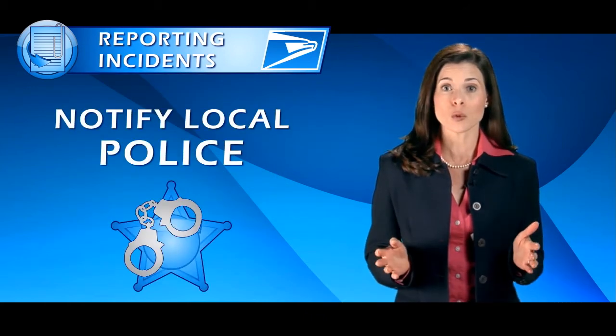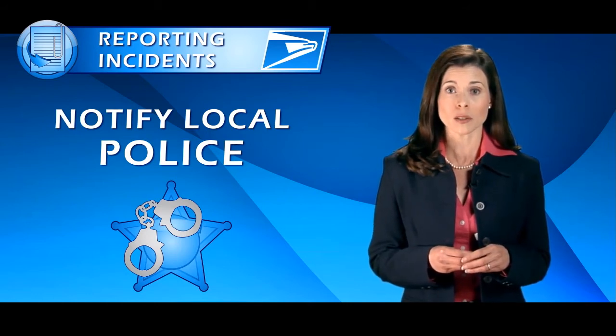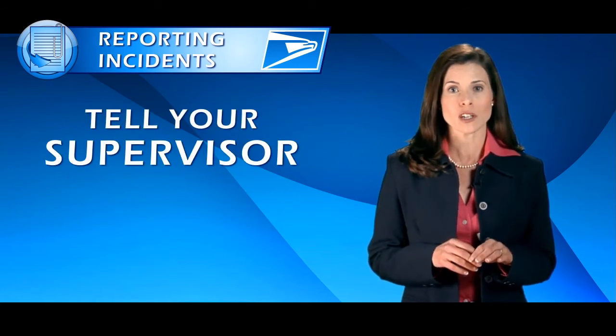If the suspected theft or loss took place off postal property, notify your local police department and file a report. Immediately inform your supervisor or manager about the incident.